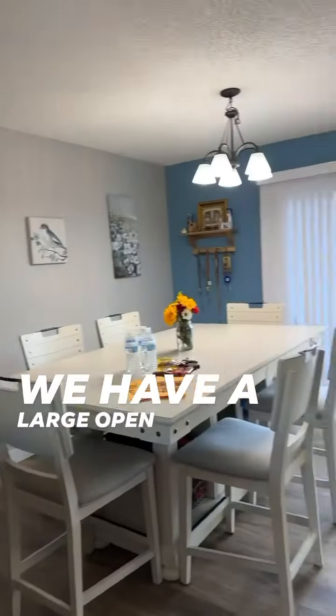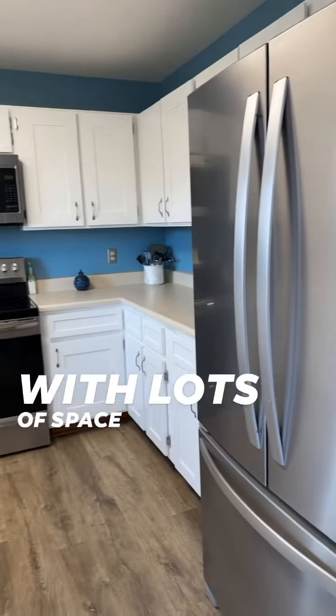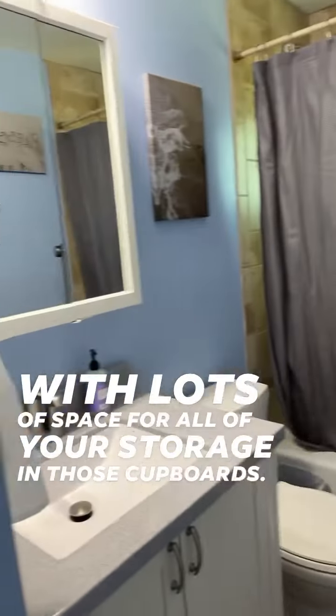We have a large open concept living room attached to our kitchen here, with lots of space for all of your storage in those cupboards.